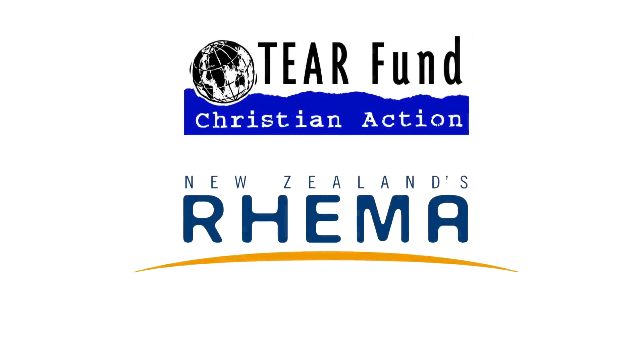Become a monthly supporter of Reema and send a Water of Life filter into the developing world. Go to Reema.co.nz